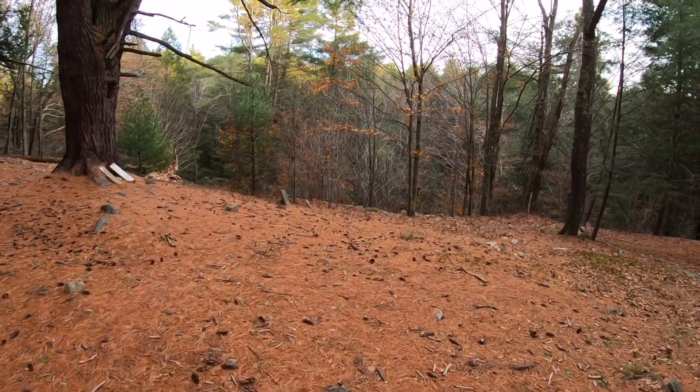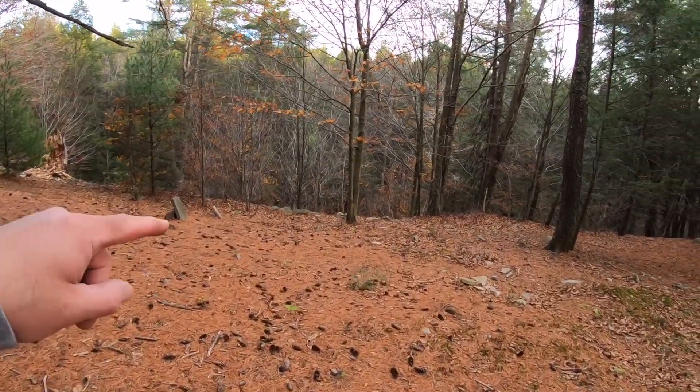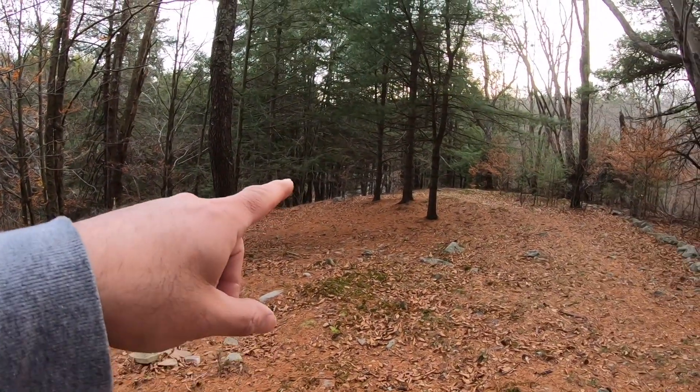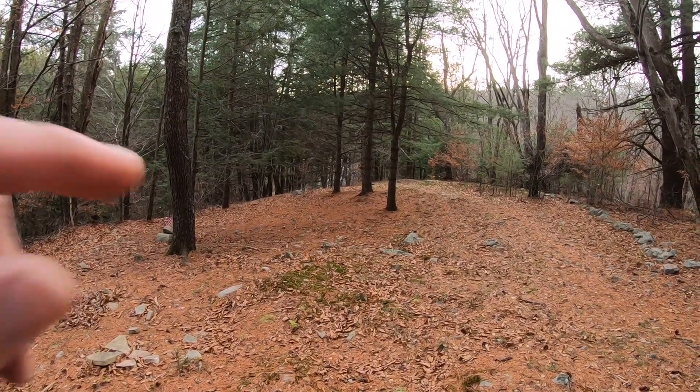You come over here — right over the edge of the hill is the road, and right down there through these trees where my finger is is the park office, right at the bottom of the hill on your way out.